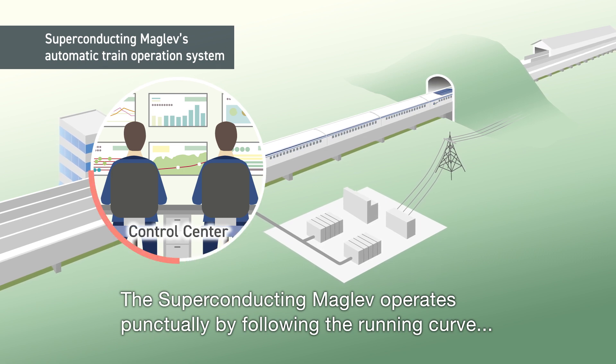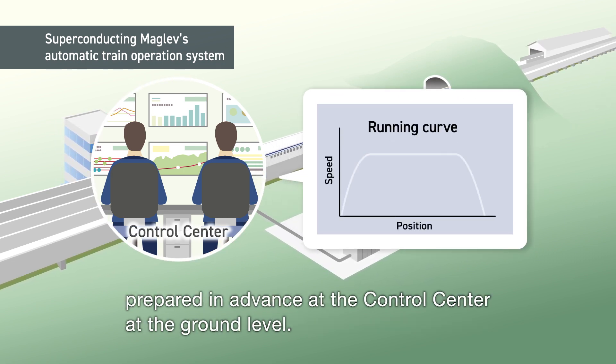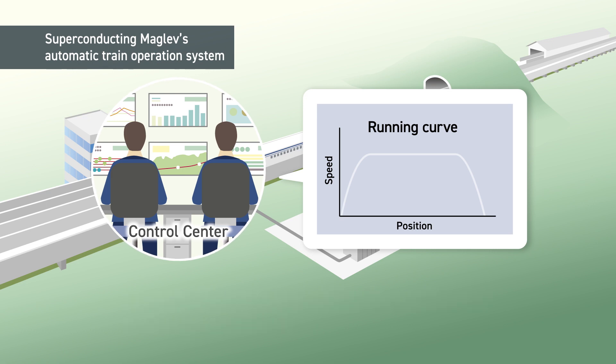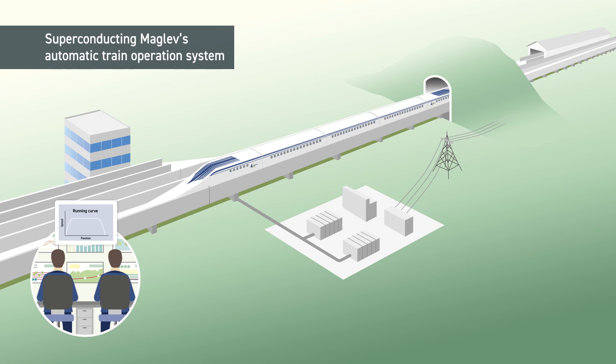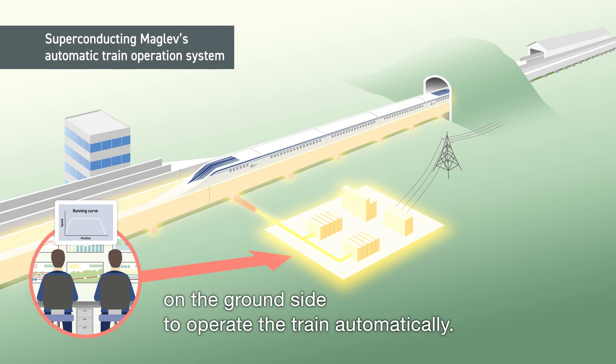The superconducting maglev operates punctually by following the running curve prepared in advance at the control center at the ground level. Based on the running curve, electricity is fed from a substation to the propulsion coils on the ground side to operate the train automatically.